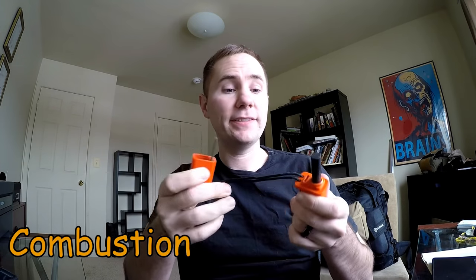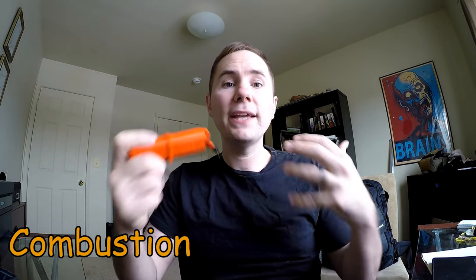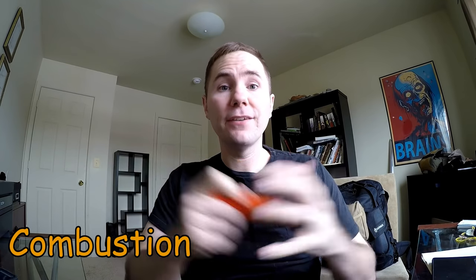The second C is combustion. You're going to need this to start a fire — anything from a lighter to a flint and steel like this. A means of creating fire is going to be very handy to have in the wilderness.